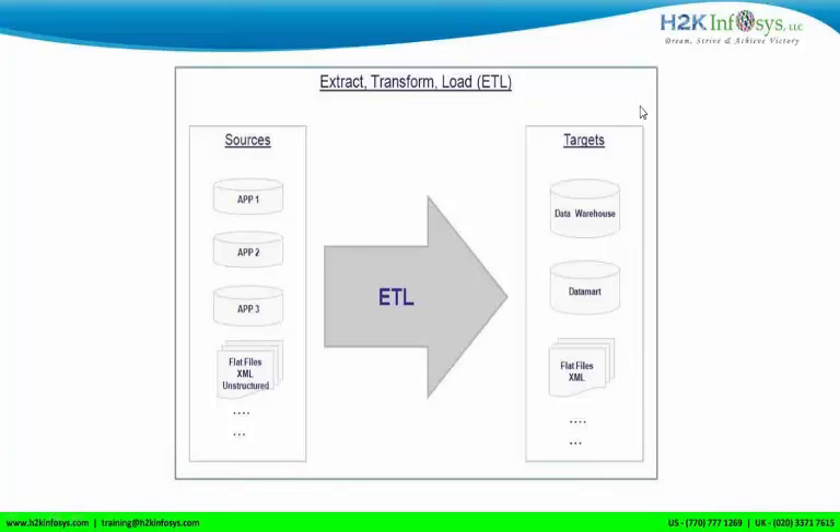ETL stands for Extract, Transform, and Load. Extraction is done from multiple sources — and by multiple sources, I don't mean multiple Oracle databases. I mean sources like Oracle, DB2, Mainframe, SAP, Salesforce, flat files, XML, Excel, CSV, and other file formats. Data is available in different formats, different areas, and different structures.